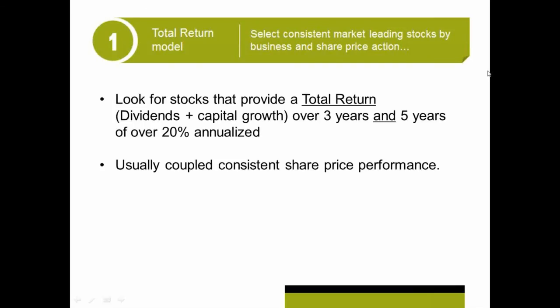So in terms of total return, what do you really want from your shares? You want consistent growth. You want to get dividends plus capital growth. We look for stocks that are going to give us 20% annualized year after year. So we put this through our models, and we want a stock that's going to give us dividends and capital growth of over 20% for three years and five years.